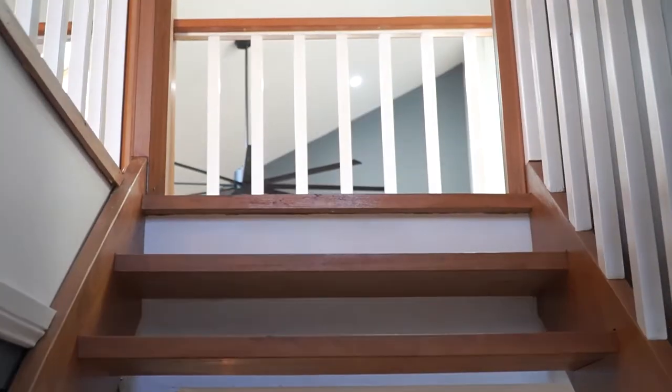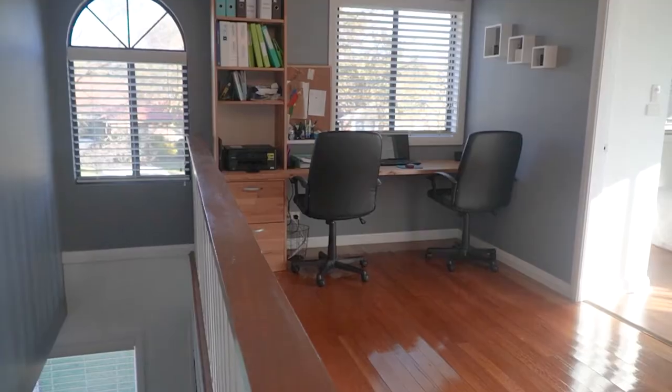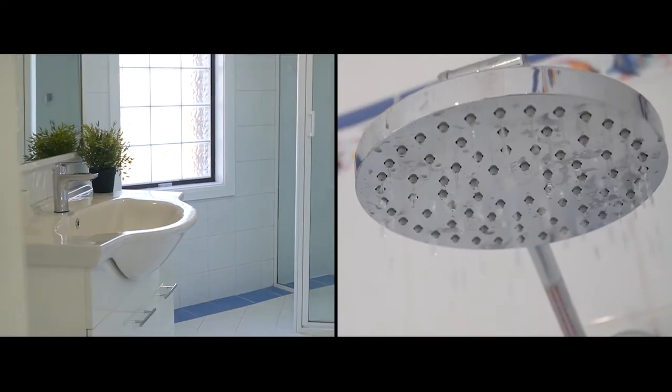There are four bedrooms upstairs with a bathroom and parents' retreat. There's a large master bedroom downstairs with an en-suite, and then you have a grandparent's or teenager's retreat which is fully self-contained — so there's room for the whole family.